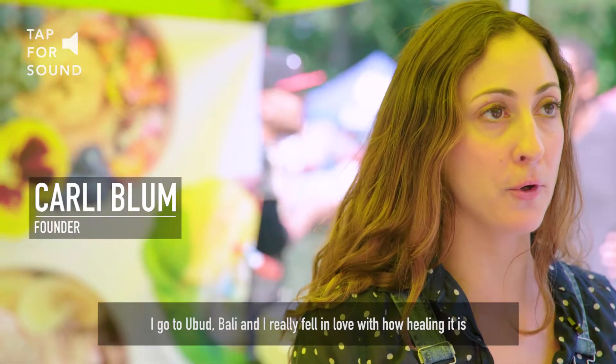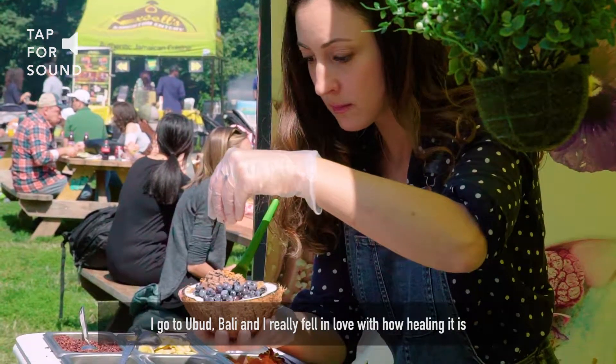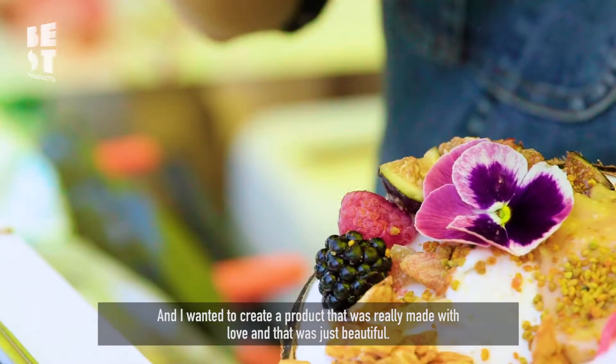I go to Bali every year, I go to Ubud, and I really fell in love with how healing it is and how much love they put into their food. I wanted to create a product that was really made with love and that was just beautiful.